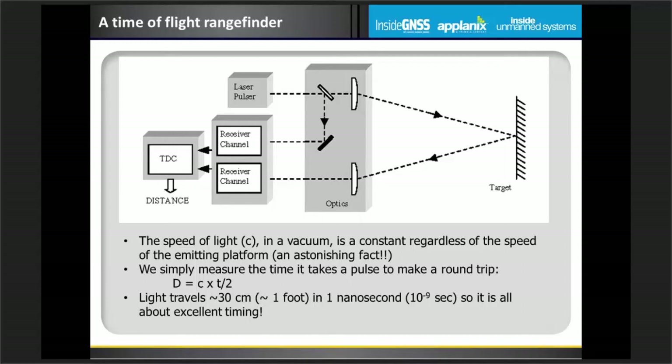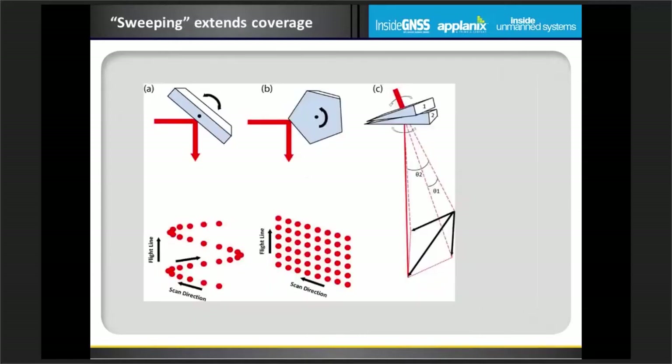LiDAR is actually a very simple technology. The speed of light in a vacuum is a constant regardless of the speed of the emitting platform — that's really an amazing fact and we take advantage of that in LiDAR. We send out a pulse of light, wait for it to come back to the sensor, and measure the time it took. Light travels about 30 centimeters in one nanosecond — 10 to the ninth second — so it's really all about excellent timing: how good of a clock we have in the system.